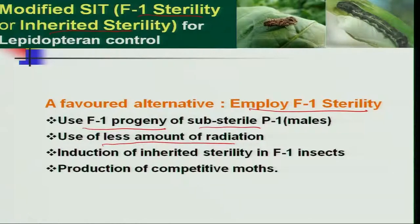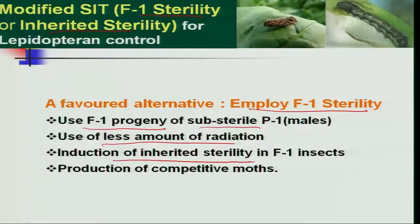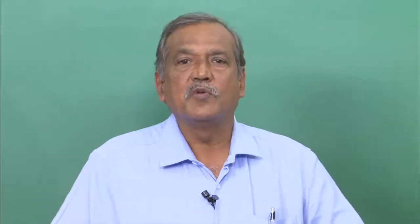Even in Lepidoptera insects, males need a very low dosage compared to females for sterility induction. This behavioral difference within the species can be used to our advantage. The induction of inherited sterility in F1 is very competitive with natural wild males or wild females, making inherited SIT technology useful in Lepidoptera insect pest management.